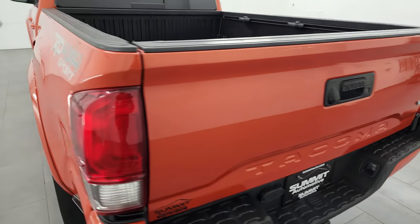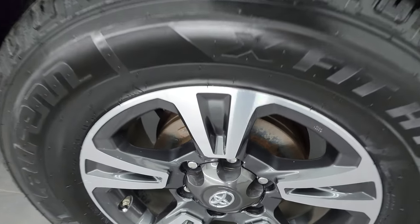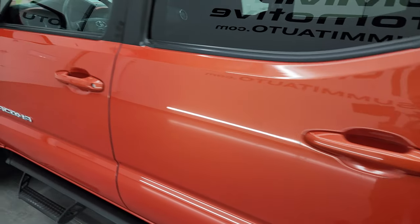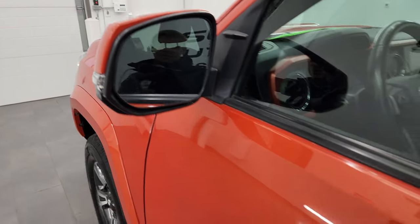The tailgate shuts nice and solidly, and for full disclosure, this back wheel is just as nice as the rest. You also get the blind spot monitoring with built-in directional signals.